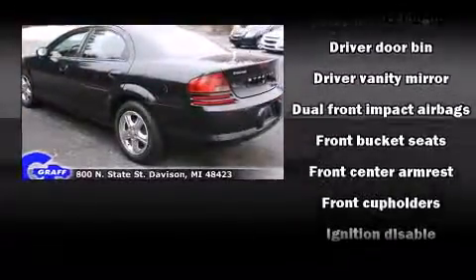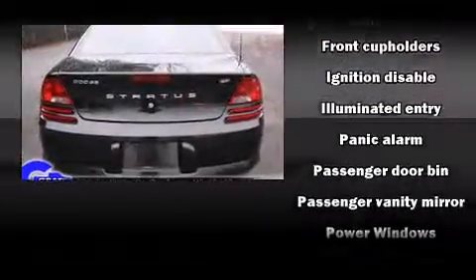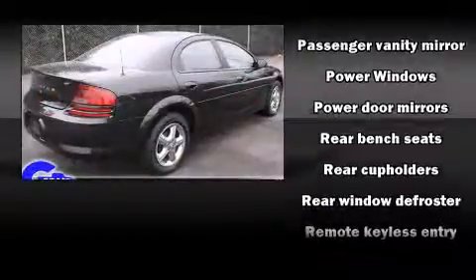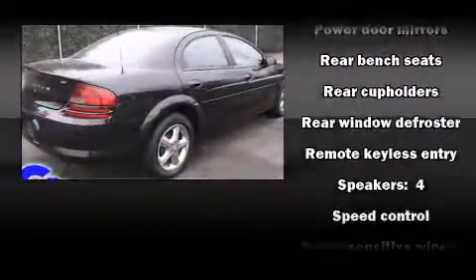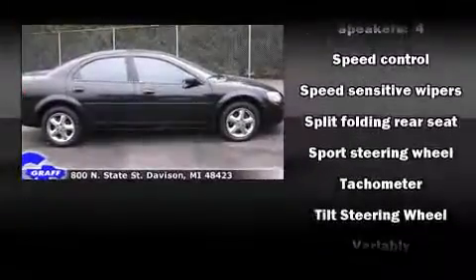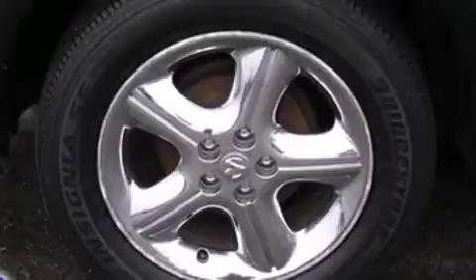All of the premium features expected of a Dodge are offered, including delay off headlights, front and rear cup holders, one-touch window functionality, speed-sensitive wipers, and a split folding rear seat. Audio features include a CD player with AM-FM radio and four well-positioned speakers.